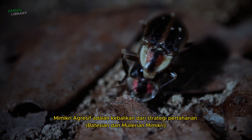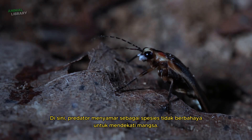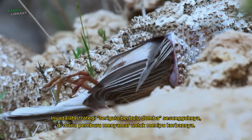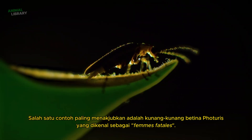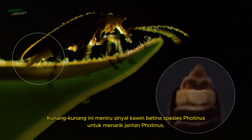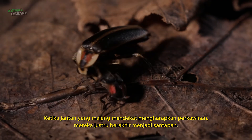Aggressive mimicry is the opposite of defensive strategies. Here, predators disguise themselves as harmless species to approach prey. This is the true wolf in sheep's clothing strategy, where hunters disguise themselves to deceive their victims. One of the most remarkable examples is Photuris firefly females, known as femmes fatales. These fireflies mimic the mating signals of Photinus females to attract Photinus males. When the unfortunate males approach expecting mating, they end up as dinner instead.